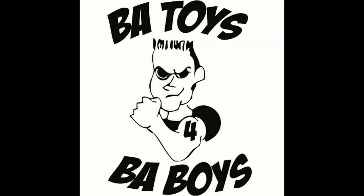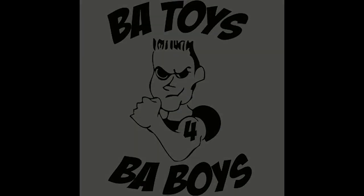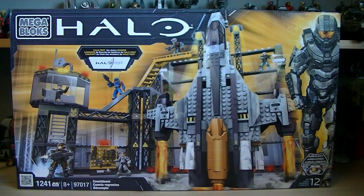This review is brought to you by BAToysforBAboys.com, your number one source for all your Mega Bloks needs. Hey guys, it's Ryan back here again.